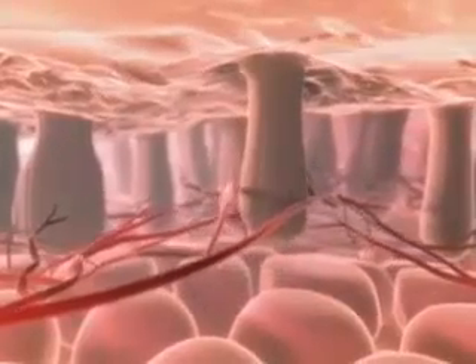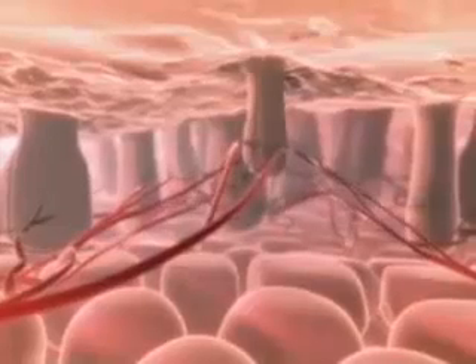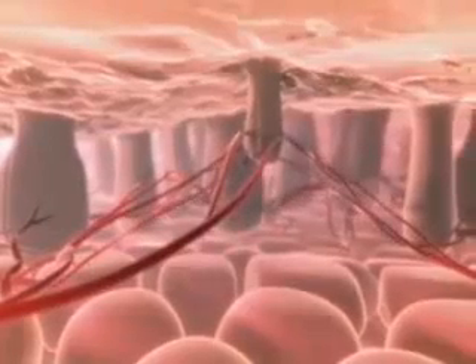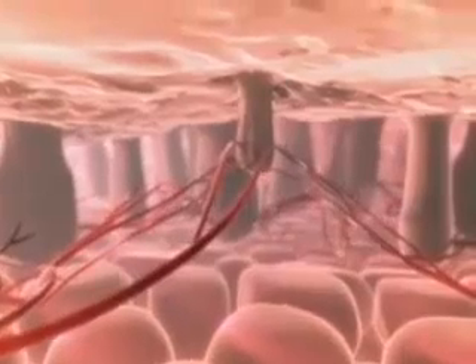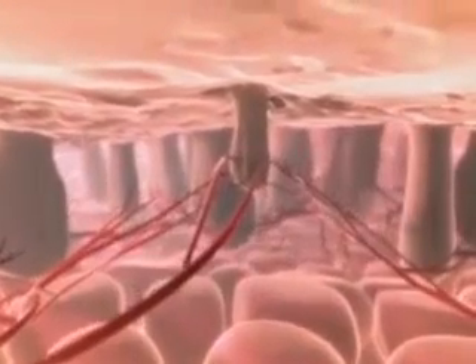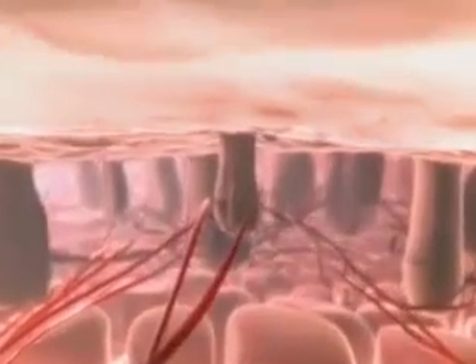As they get smaller, they produce weaker, shorter hairs. Within a few years, these have shrunk so much they are barely visible. But the hair at the back of Ollie's head doesn't have this problem, so these hair follicles will be implanted one by one in the bald patches.